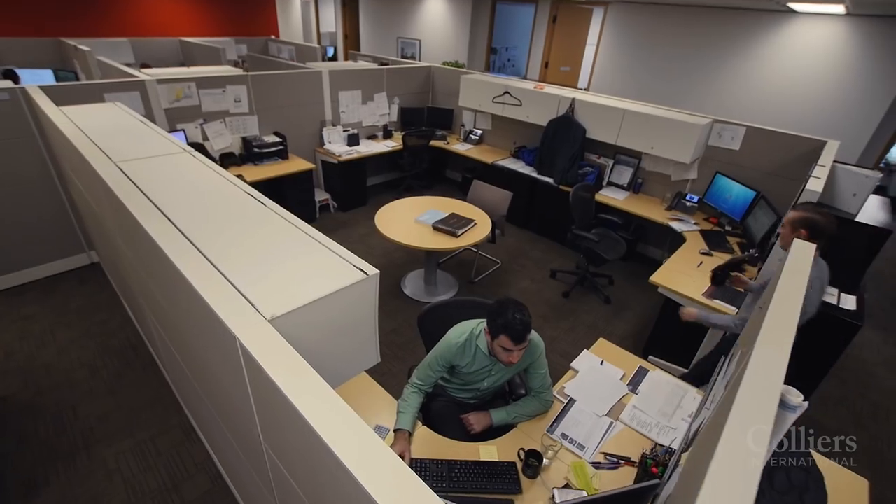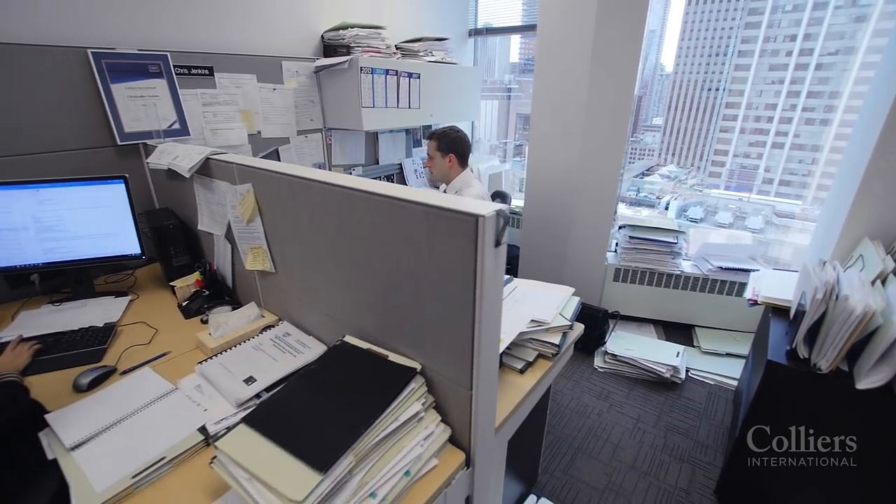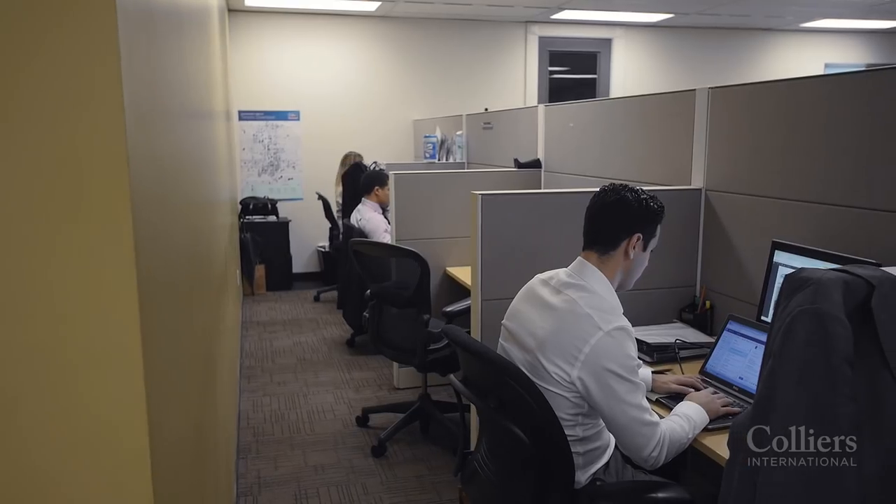We grew at a fast pace, both in terms of the number of services we were offering our clients and the size of our business. As a result, we ended up putting people into a boardroom, doubling people up in our offices. We couldn't physically fit them into our space anymore.